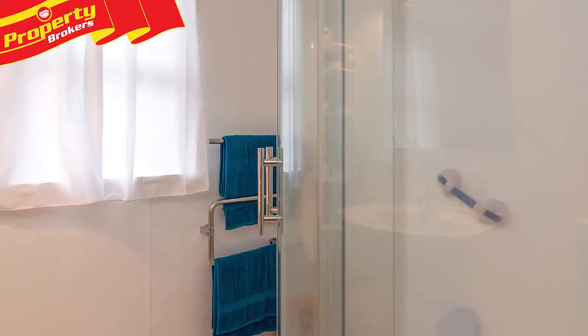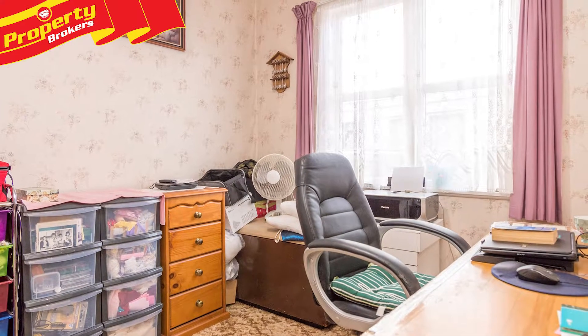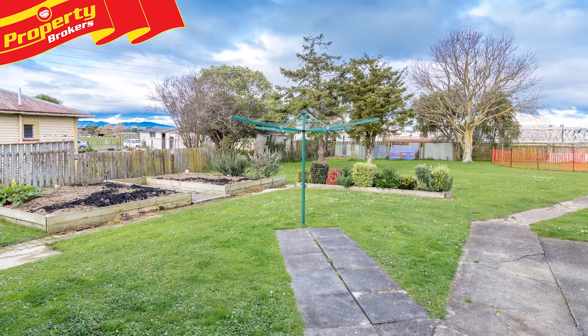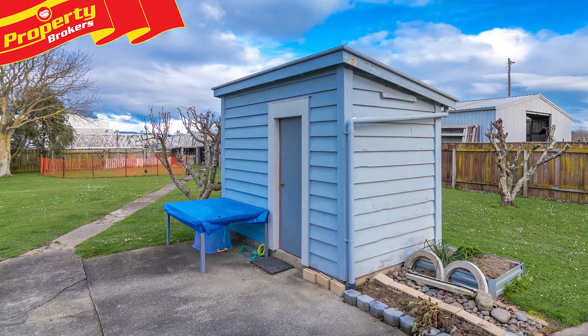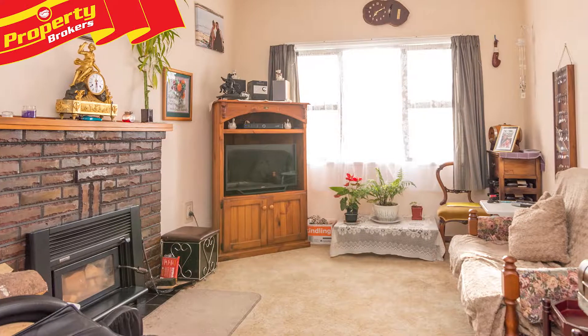The artist or hobbyist in you will be delighted with the separate powered studio. And the massive, approximately 1,447 square metre, fully fenced section offers even more — with single garaging, an extra shed and a chook run. There's so much room for the children to play outdoors in safety, and the raised vegetable gardens and fruit plantings will reward you with produce for years to come.